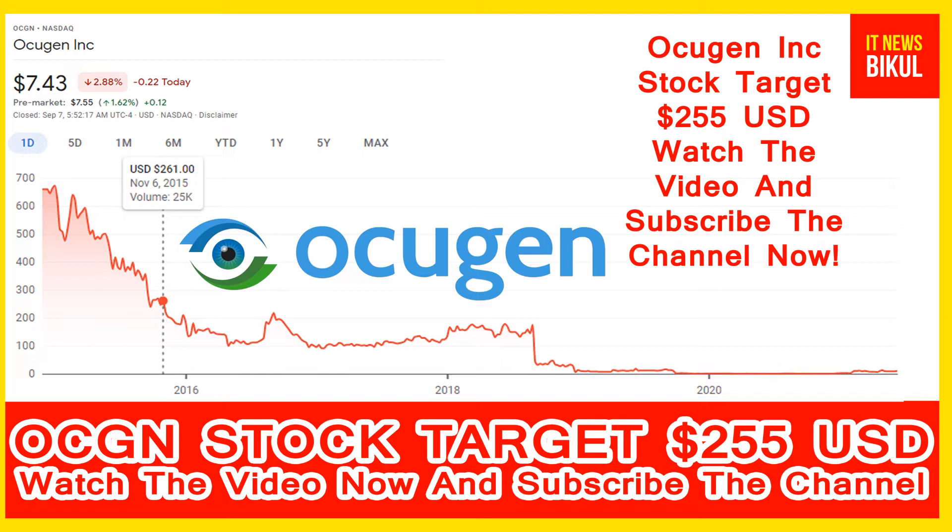Ocugen is developing, manufacturing, and commercializing CoVaxin for the prevention of COVID-19 in humans in the Ocugen territory. CoVaxin is a whole variant inactivated COVID-19 vaccine candidate formulated with the inactivated SARS-CoV-2 virus. The modifier gene therapy platform is designed for retinal diseases including retinitis pigmentosa, Leber congenital amaurosis (LCA), and dry age-related macular degeneration (AMD).